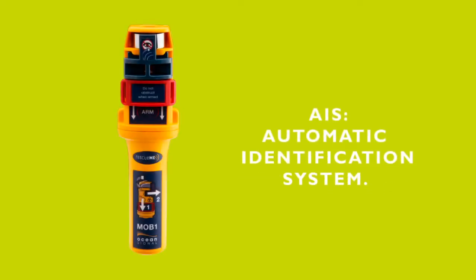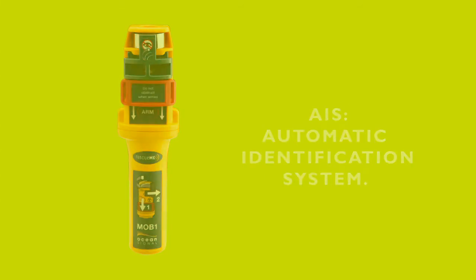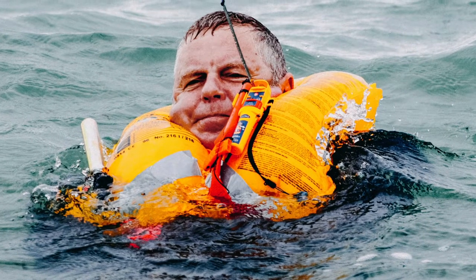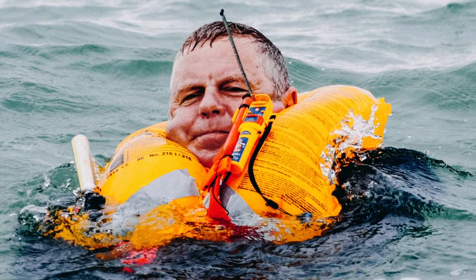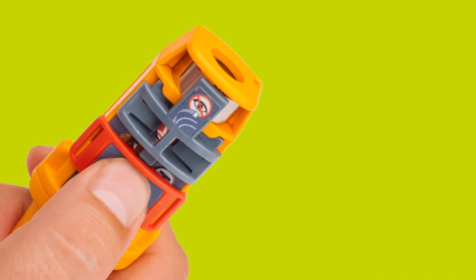The AIS unit is an automatic identification system beacon. It is carried by the individual and activated in the event of a man overboard situation. The unit can be set to automatically activate on inflation with your life jacket, or you can have it in your pocket and set it off manually.